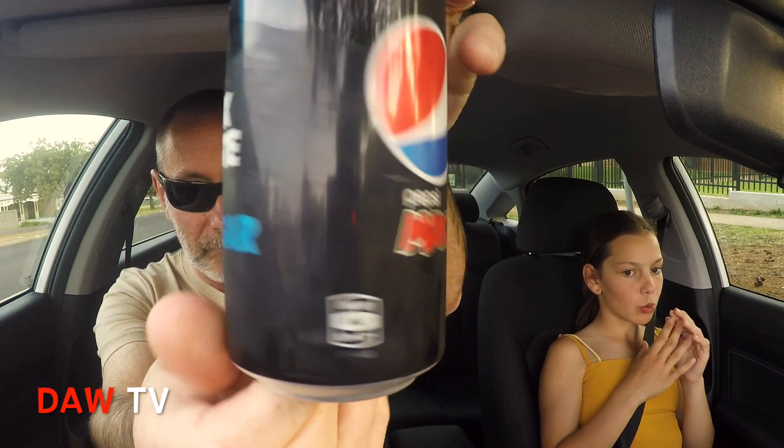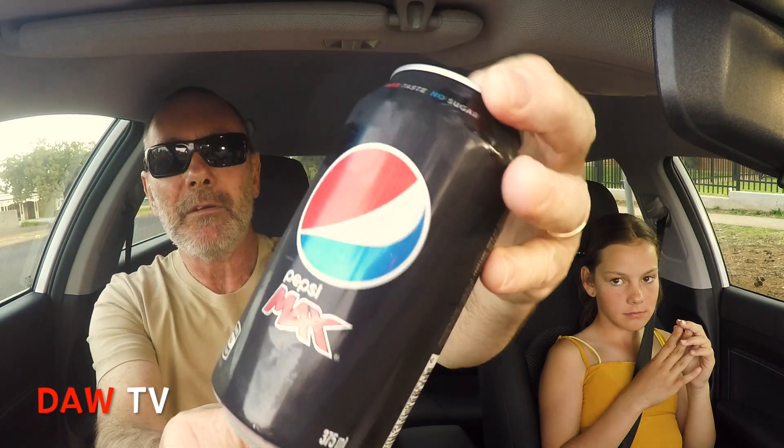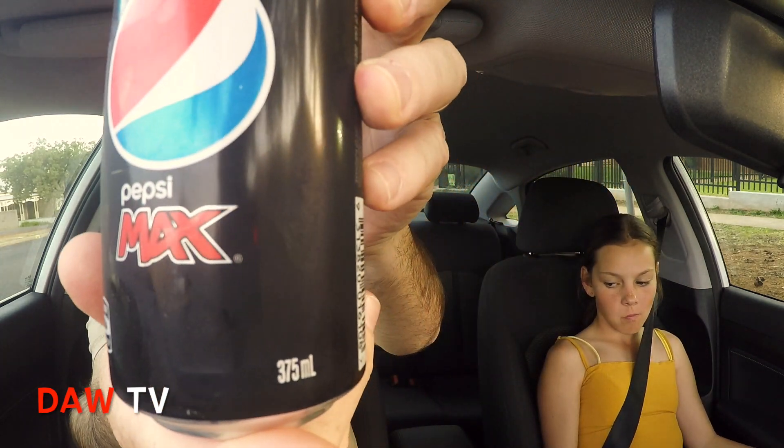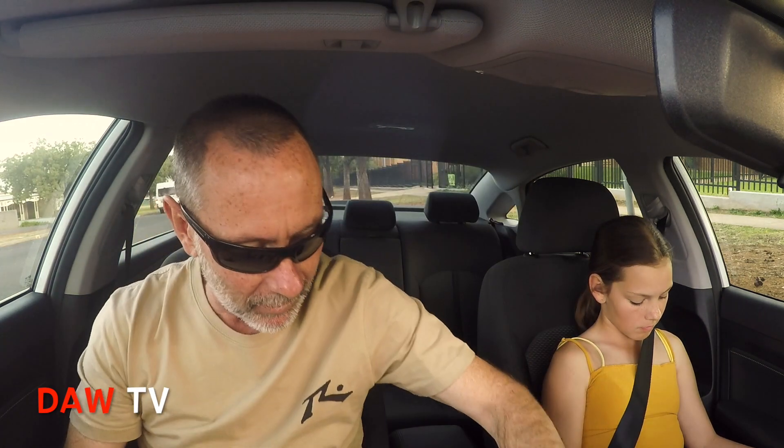Let me show you the Pepsi Max — there it is. My monitor's not that great; there's something wrong with it. I can only see half of it, but there it is — Pepsi Max.